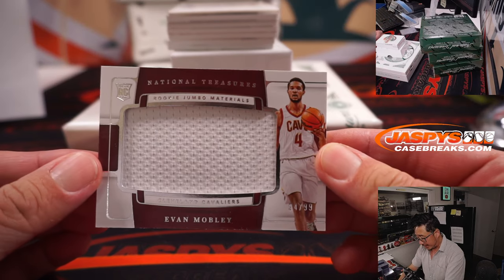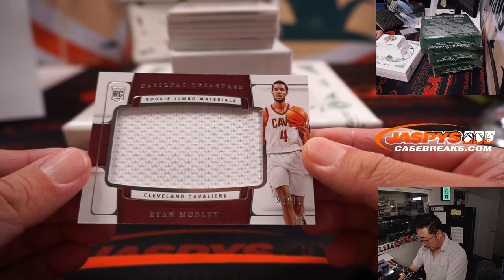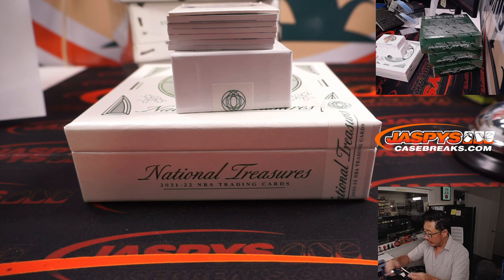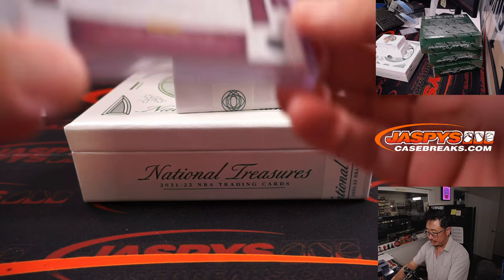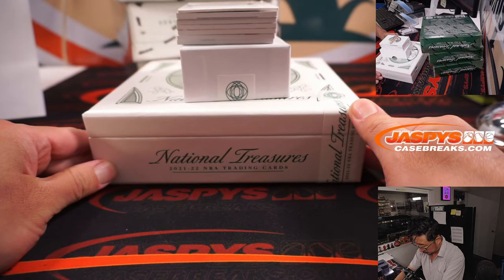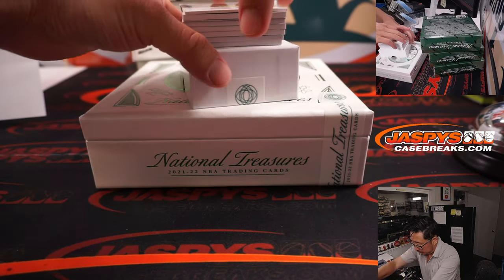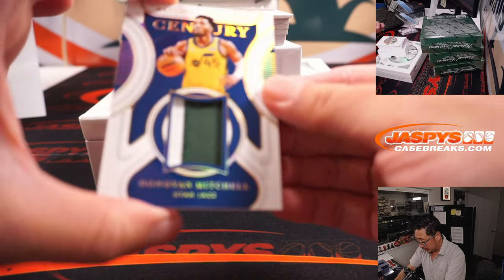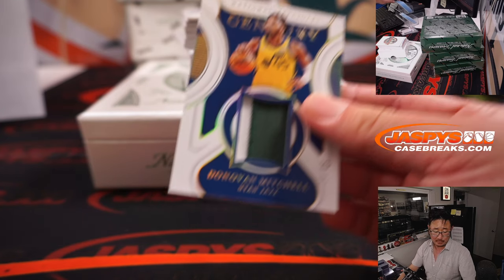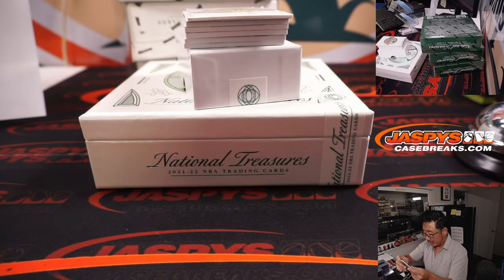Next card is Evan Mobley, Rookie Jumbo Materials, 94 out of 99 — picked up straight up by Joshua with LastSpotMojo. Next up, Century Materials — Donovan Mitchell, 14 out of 25, two-color patch. That is for Utah — that's Richard, who picked up the Jazz straight up.